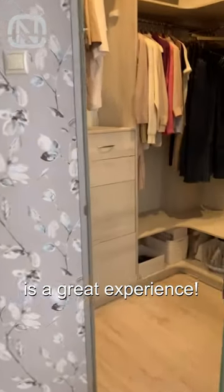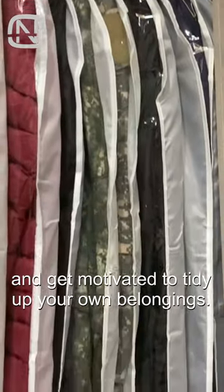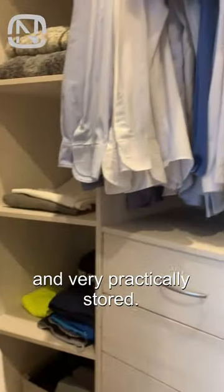Visiting a professional organizer is a great experience. You can find clever storage ideas and get motivated to tidy up your own belongings. Irina has a fantastic dressing area in her room. Everything is neatly organized and very practically stored.